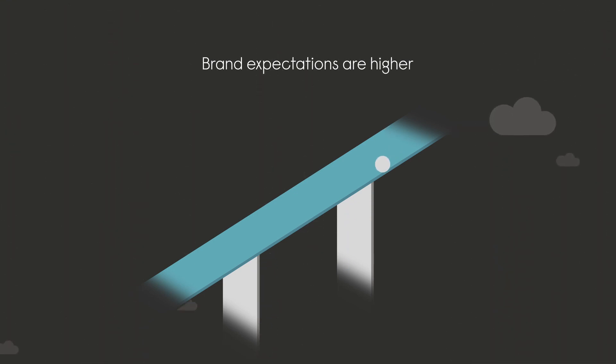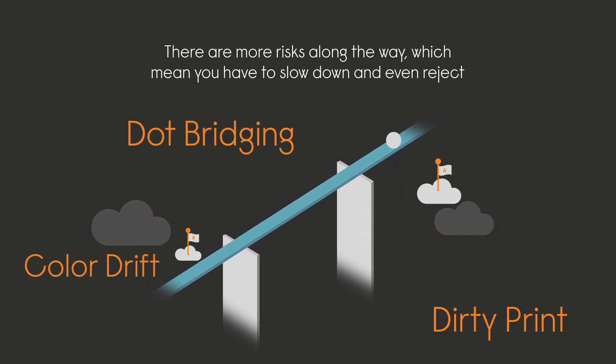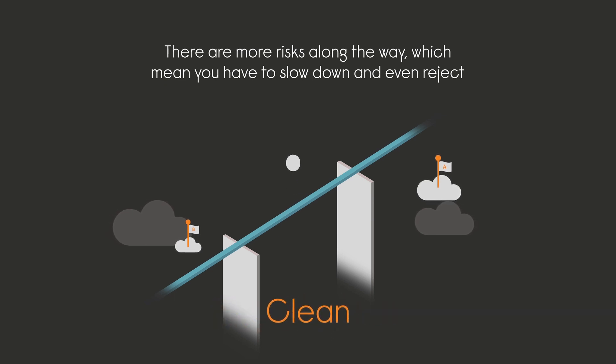And for many, the journey from A to B has become more challenging. With complex, high-impact graphics, the risk of color drift, dot bridging, dirty print, and voids mean you have to slow down. Adjust, over-impress, stop, clean, and even reject.